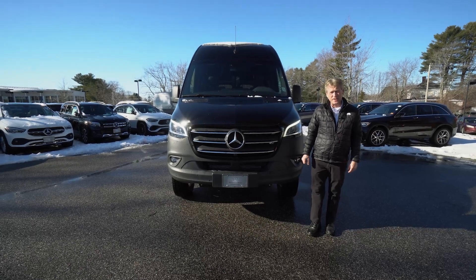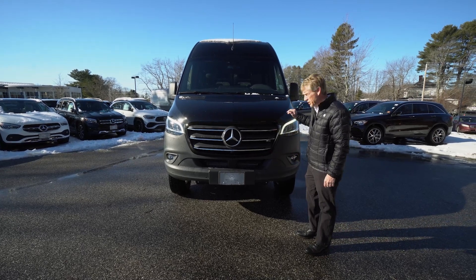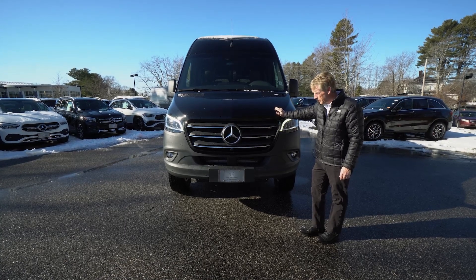Hello Ken, I'm Roger here at Mercedes-Benz of Scarborough. Thanks for giving me a call back today. I told you I'd do a nice video for you on this 2022 4x4 Sprinter van.